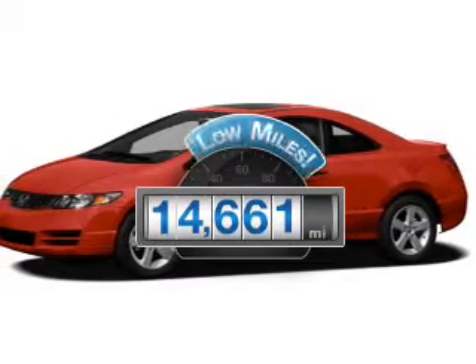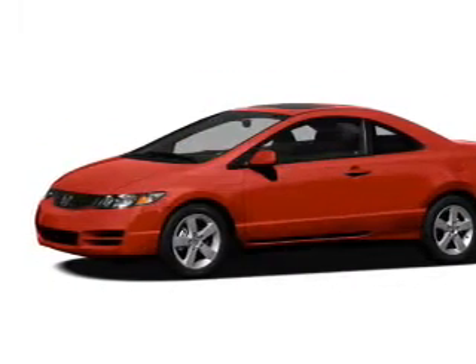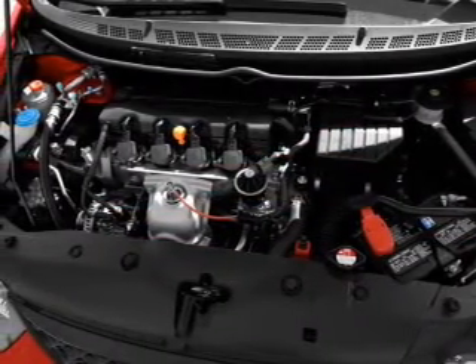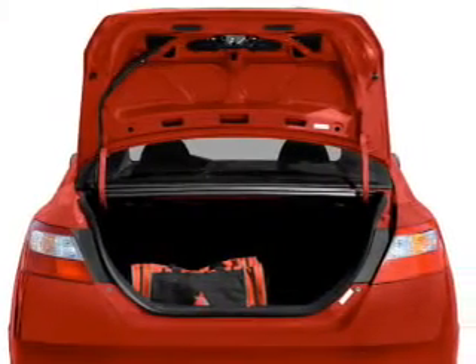Low mileage is an important factor in your purchase, and this vehicle delivers a low odometer reading. With an efficient four-cylinder engine, the powertrain includes front-wheel drive, driven by a five-speed automatic transmission. Stand out from the crowd with premium wheels.